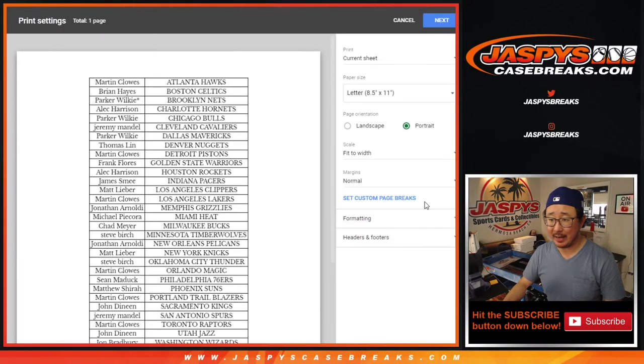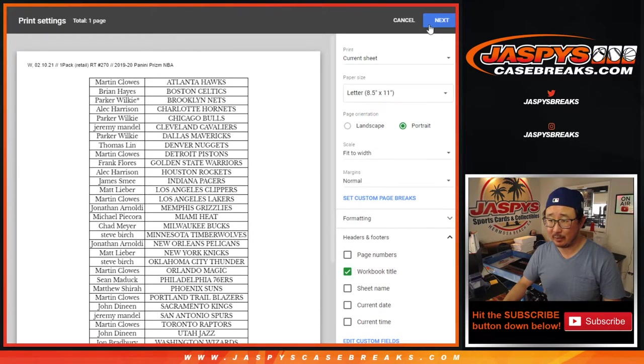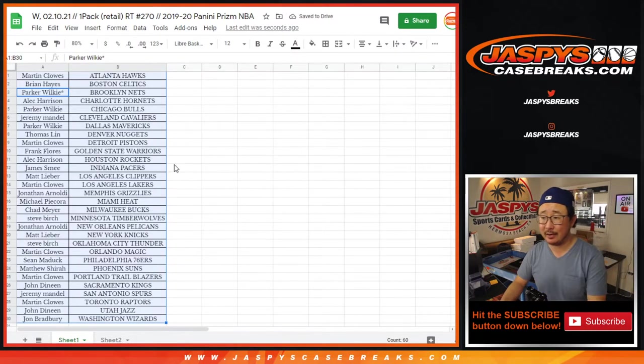Expectation level not too high on this particular pack — it's just a pack, it's just a filler. But we have seen some surprises in here before.